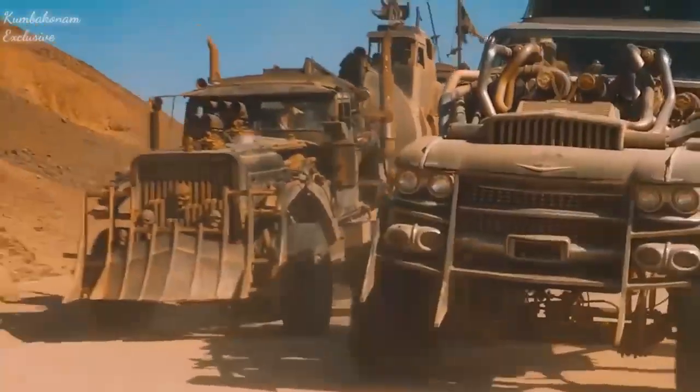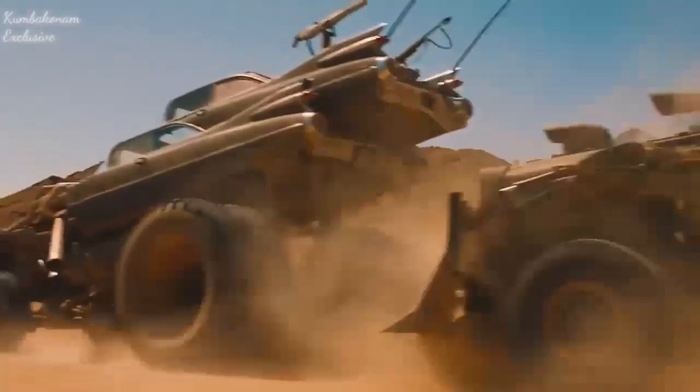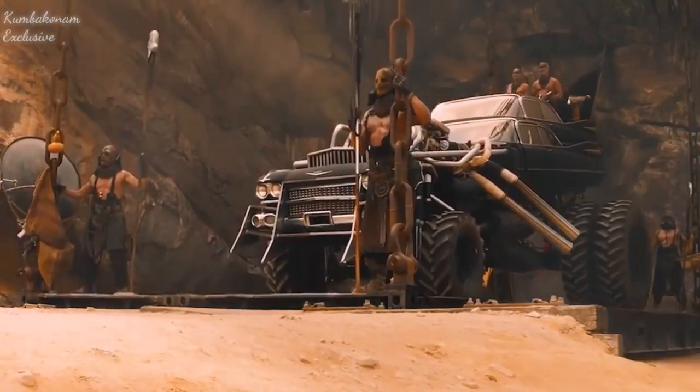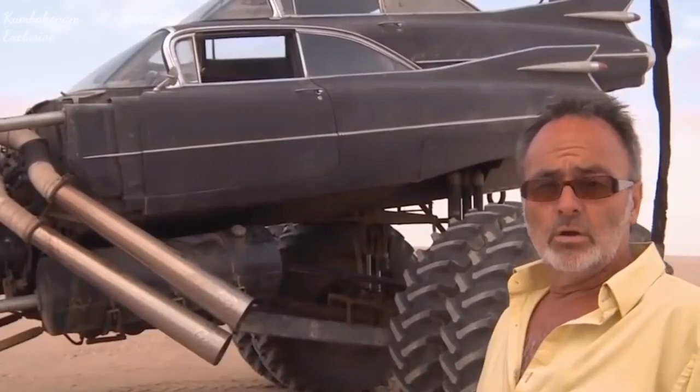The car was equipped with machinery tyres — two huge 70-inch wheels from a Terex loader. They allowed the vehicle to travel through the deserts of Namibia at a top speed of 60 mph.